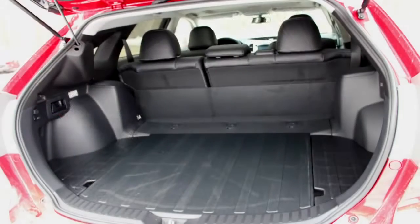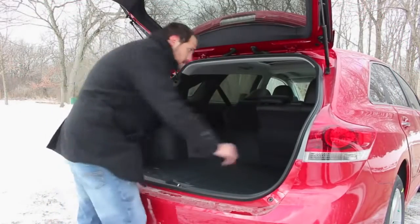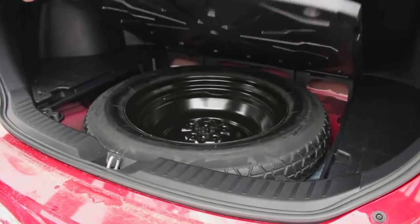I do like the way the seats are built. You can just pull back this handle, seats will fold down, and you could add more space. You also have some extra storage here back in the trunk.